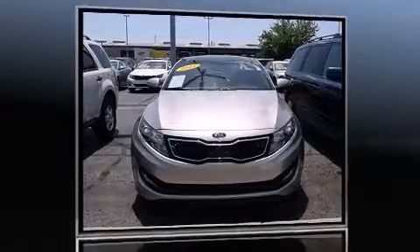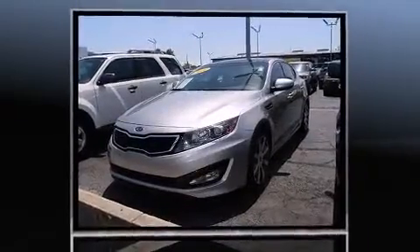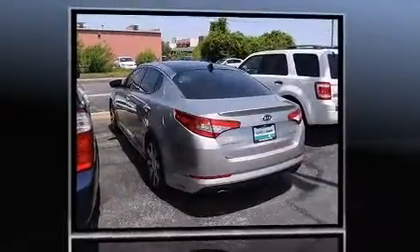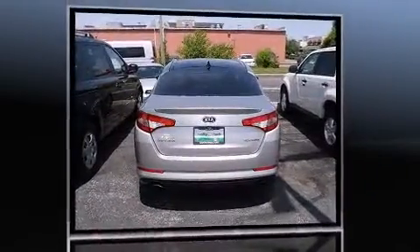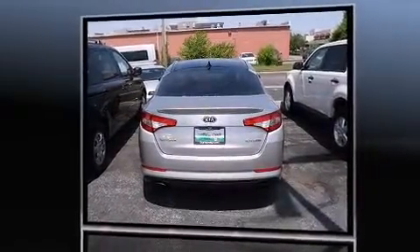Familiarize yourself with the 2012 Kia Optima. It features a front-wheel drive platform, an automatic transmission, and a two-liter four-cylinder engine. A turbocharger is also included as an economical means of increasing performance.